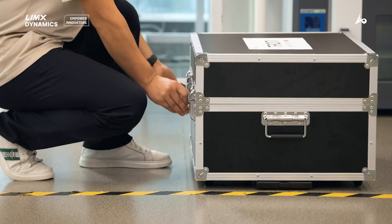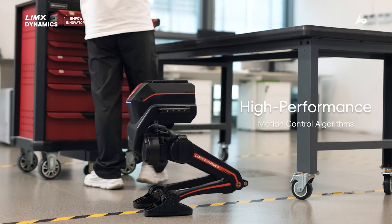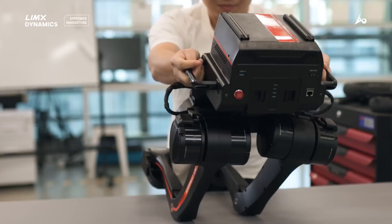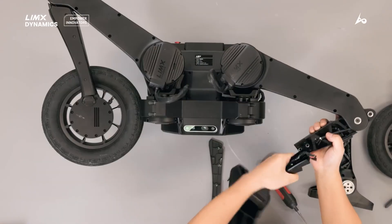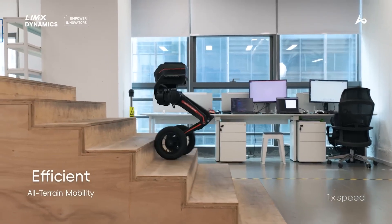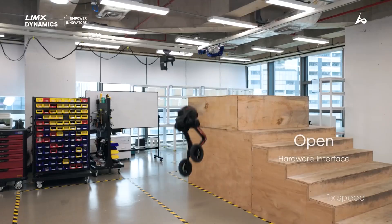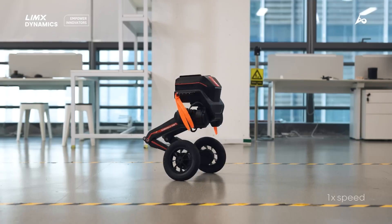Ladies and gentlemen, let me tell you, robots are getting terrifyingly good. Back in my day, the scariest thing a robot could do was steal your job at the factory. Now they can hop fences, climb stairs, and chase you down if you still owe your buddy 20 dollars. And leading the charge? The Tron One from Limex Dynamics — a bipedal, wheel-footed, obstacle-hopping, self-righting machine that looks like what happens when a Segway decides it wants to join the Marines.